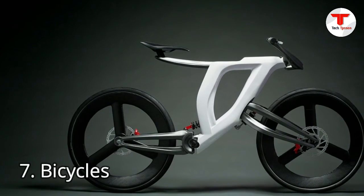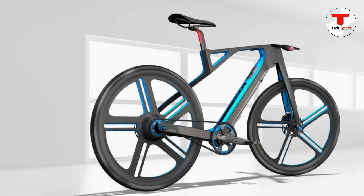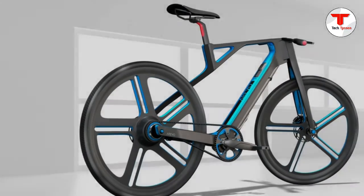7. Bicycles. Introducing the Empire 3D printed titanium trail bike. Built in the UK, the 9-component bike may be the future of bicycle manufacturing.